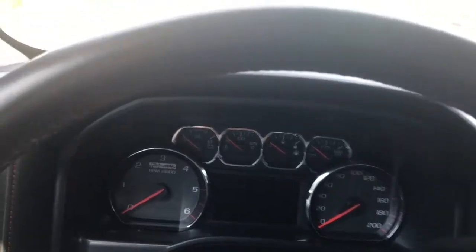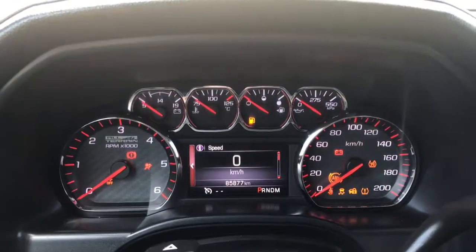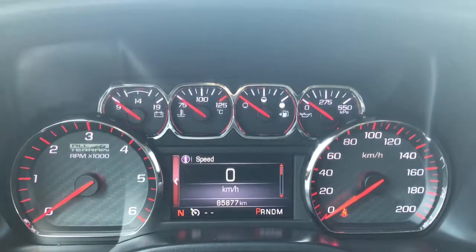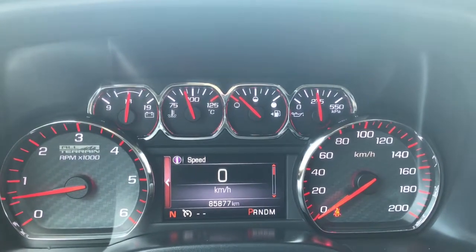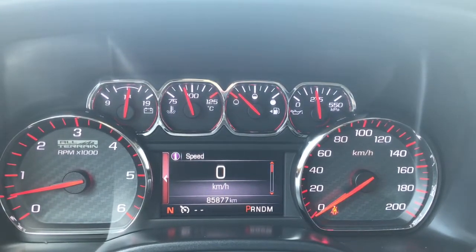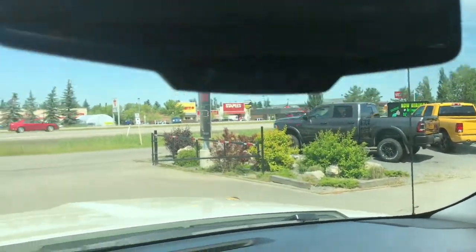So I'll just go ahead and start her up for us. We have your traction control, your ABS. We're currently sitting at 85,877 kilometers, so tons and tons of life left in here. But do speak to one of our finance managers about any extra warranty that you may wish to purchase, just to make sure that you are fully covered. If we look up at your rearview mirror here, we have your OnStar as well as your SOS.